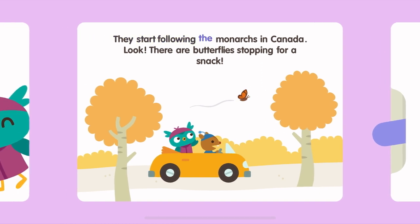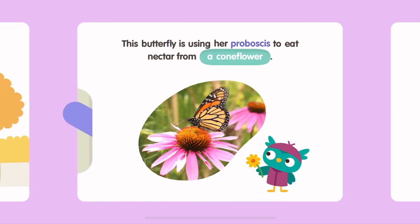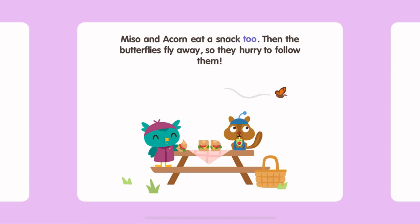They start following the monarchs in Canada. Look, there are butterflies stopping for a snack. This butterfly is using her proboscis to eat nectar from a coneflower. Miso and Acorn eat a snack too. Then the butterflies fly away, so they hurry to follow them.